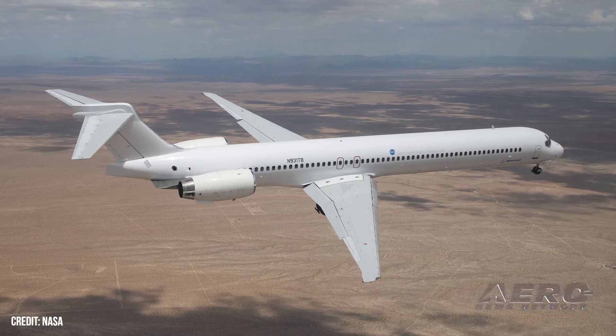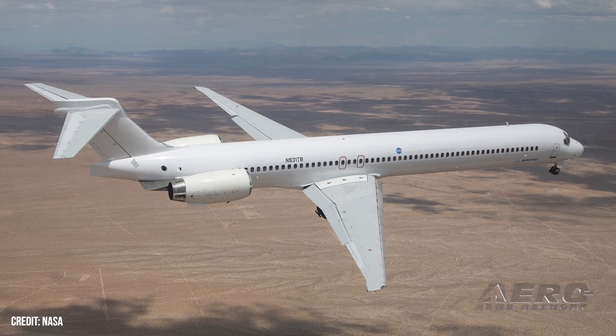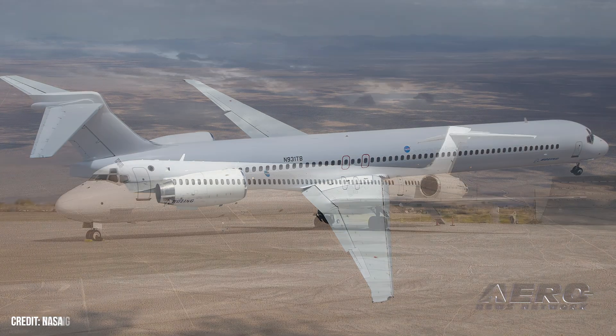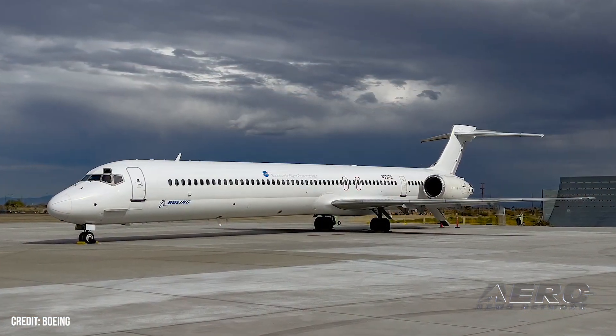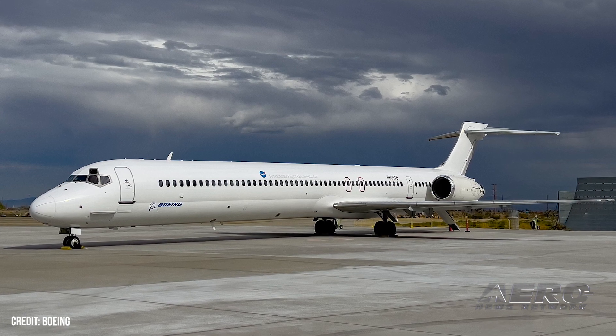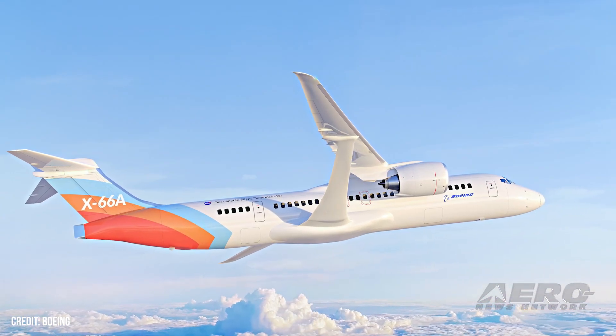Boeing prepares to transform MD-90 into X-66A. Boeing is making ready to modify an MD-90 narrow-body airliner, transforming the machine radically for purpose of testing the company's transonic truss-braced wing architecture under the auspices of NASA's Sustainable Flight Demonstrator Project. Upon completion of an extensive series of structural modifications, the MD-90 will emerge as the X-66A.